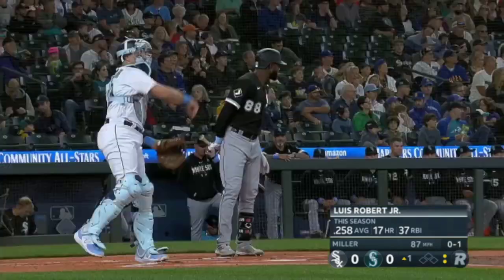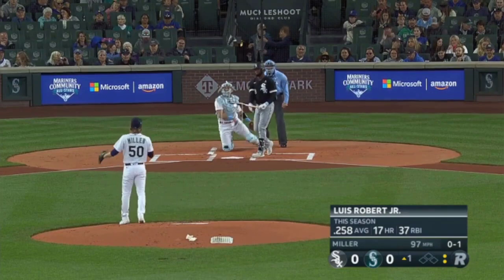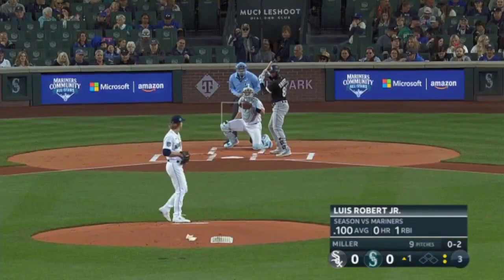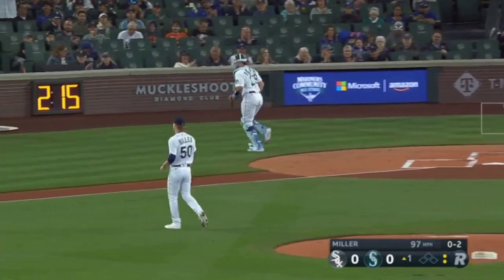First pitch slider to Luis Robert. Blows it past him at 97 up in the zone quickly. High target — up and in, 97 mile an hour fastball.